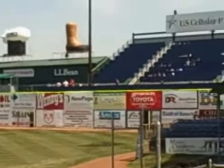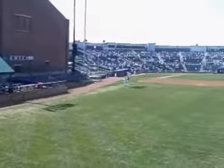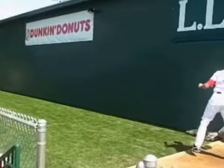Let's walk over to the U.S. Cellular Pavilion. I'm up here on the pavilion — you can see it's a really nice view. And something new this year, they moved the bullpen over here.